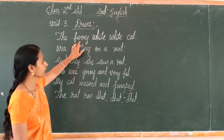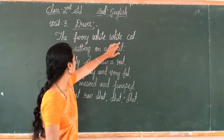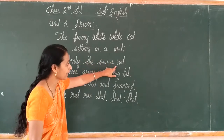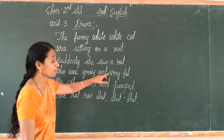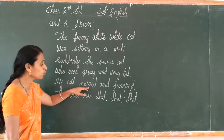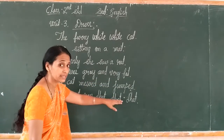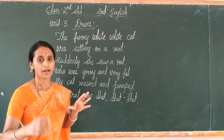The furry white white cat, the furry white white cat was sitting on a mat. Suddenly she saw a rat, suddenly she saw a rat, who was grey and very fat. My cat meowed and jumped. The rat ran — dud dud dud. Students, this one is the rhyme.